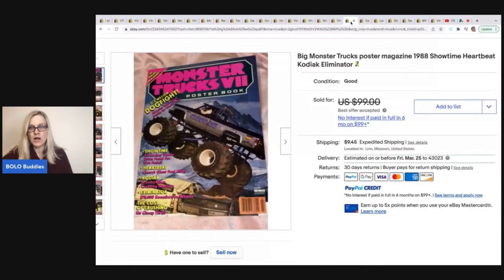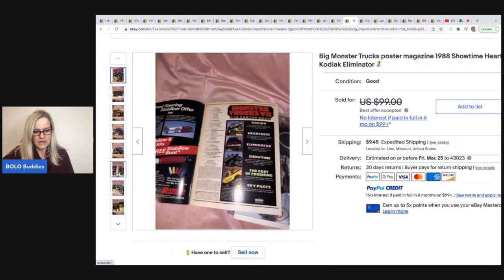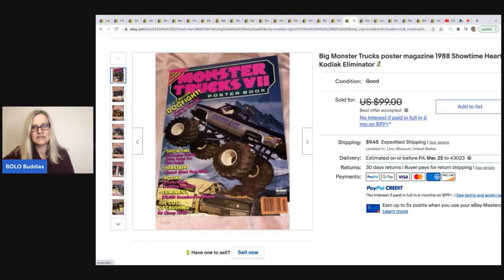This Monster Truck Poster Magazine from 1988 — picked up free when helping with a live auction cleanup, and they took a best offer of $70 on that. Would you have guessed? I would have probably walked right past that.